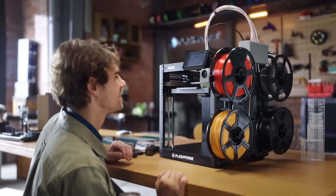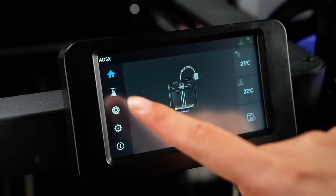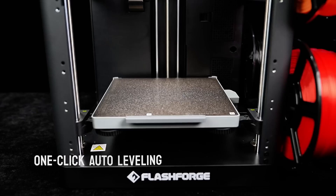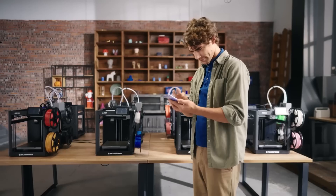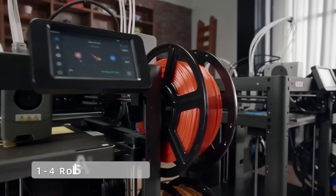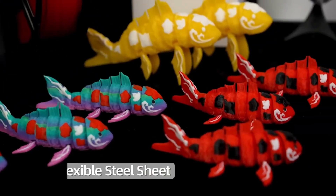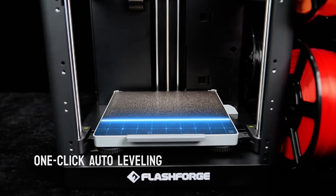Automatic one-click leveling, vibration compensation, filament detection, and resume-print cut down failed prints and waste. The 4.3-inch touchscreen simplifies operation and previews. Remote management through FlashMaker and Orca FlashForge lets you monitor and adjust hundreds of units — camera kit optional — and pairing with Filabee's filaments improves color consistency over long runs.